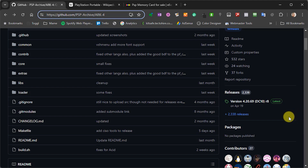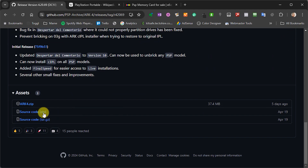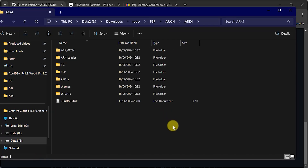So to get hold of the software, we simply need to go to the releases page on this GitHub repository, and then download the latest zip file. Now, once you've got that downloaded to your PC, you simply need to extract the contents to its own folder, and then that's ready for us to transfer across to our PSP.